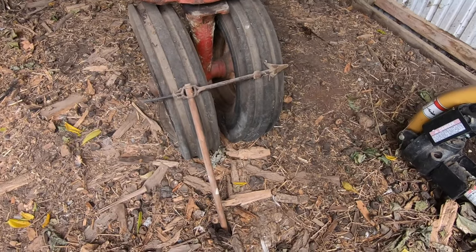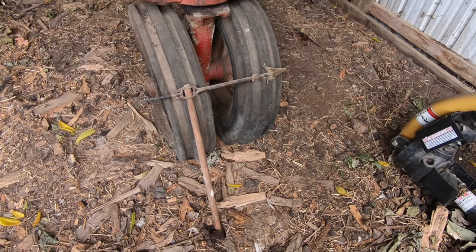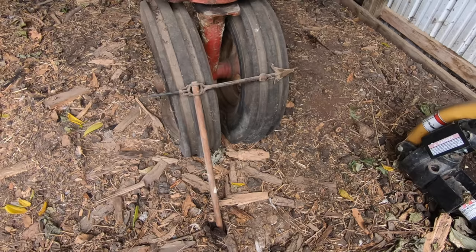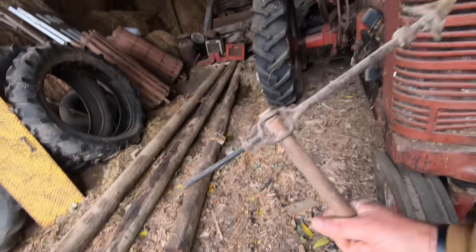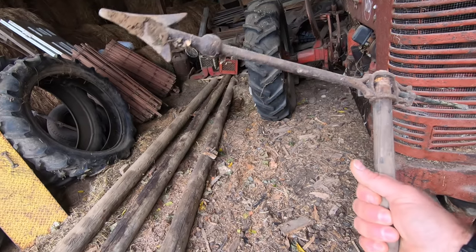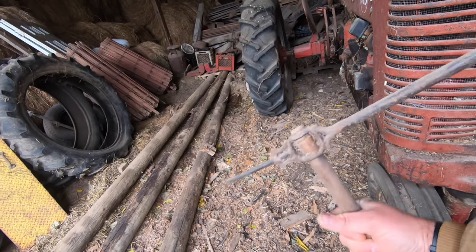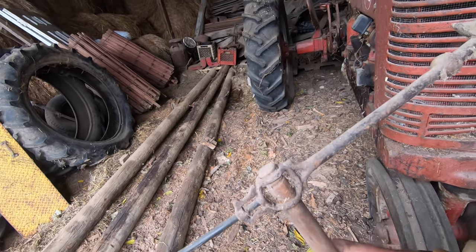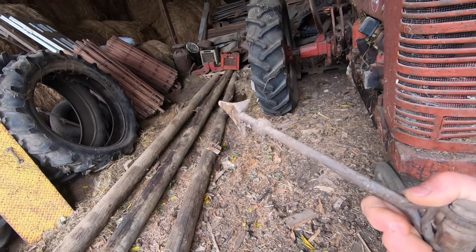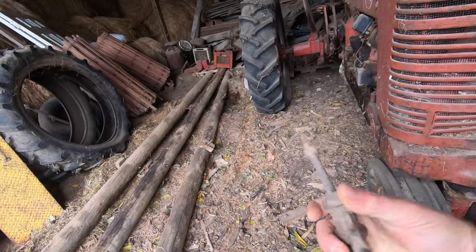If you said weathervane top, I think you might be correct — I'm really not sure, so congratulations. I bought this at an auction along with a box of other things it was stashed in, and I really don't know what it was. It probably is a weathervane pointer — not the part that turns with the wind, but the part that points to north. I'm not sure.